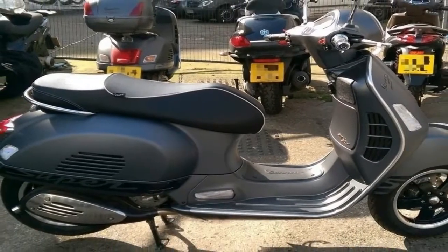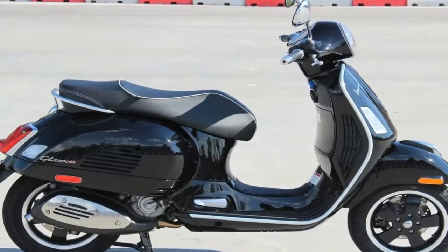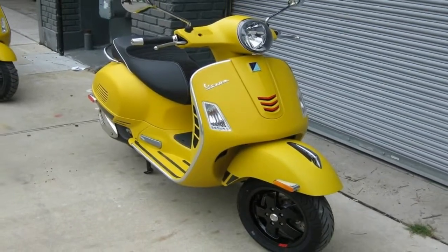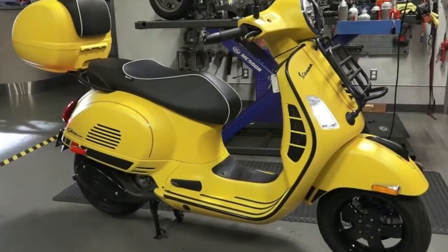You can score the 18 GTS Super for $6,899 in black, white, pastel grey, or the new metallic green that makes me hungry for pea soup. The Supersport comes in an understated metallic matte grey with yellow highlights.